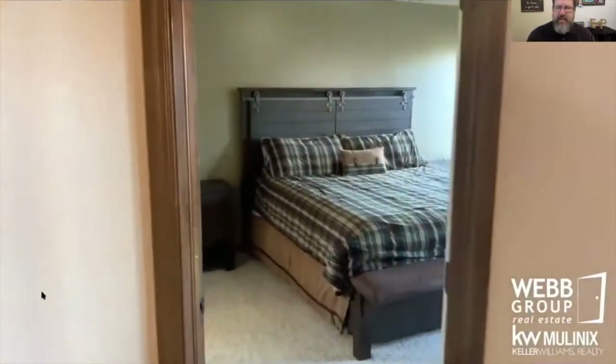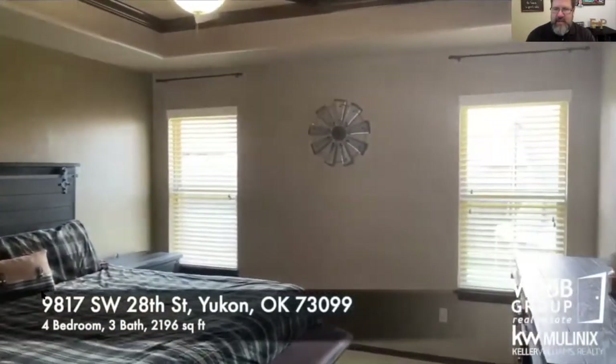Here's the master bedroom — tray ceiling with ceiling fan, lots of light.